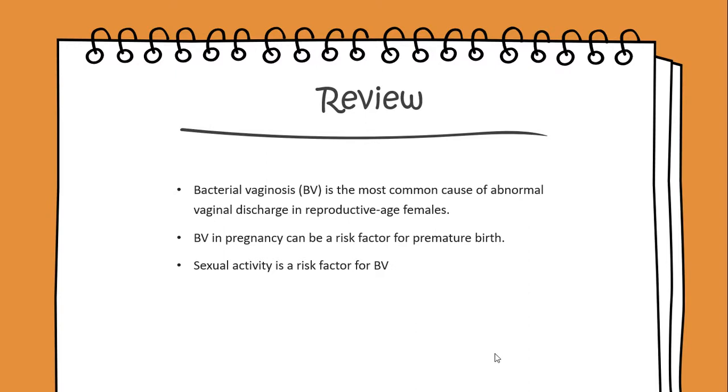BV in pregnancy can be a risk factor for premature birth, and sexual activity is also a known risk factor for BV.